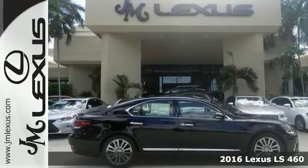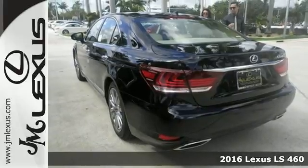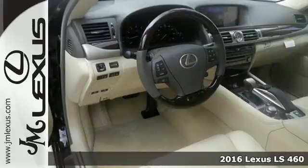It's a 2016 Lexus LS460. The determined performance of this LS460 is only matched by the world-class comfort within.